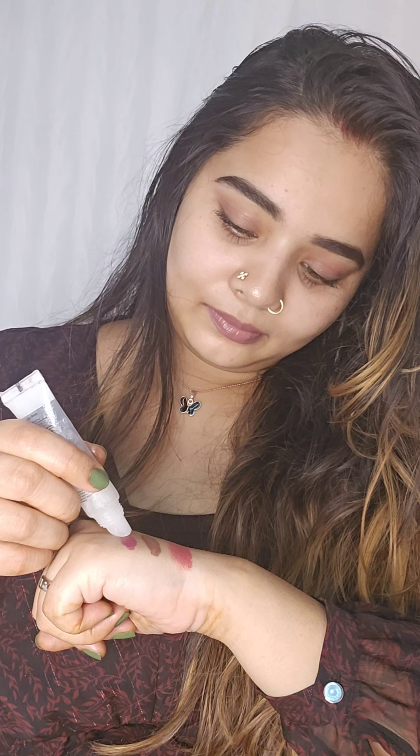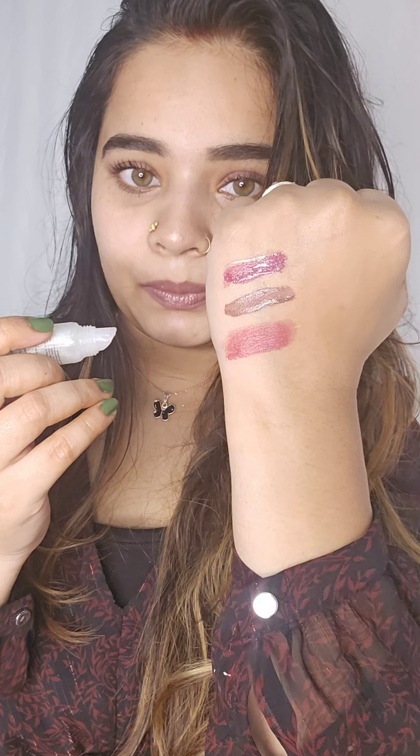I'm going to use this lip gloss that I've used. It's a long lasting lipstick. It's pretty long lasting. I'm going to use this lipstick.